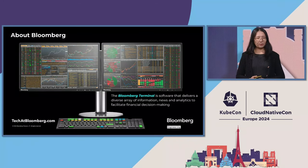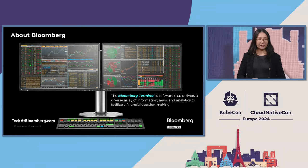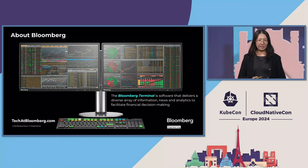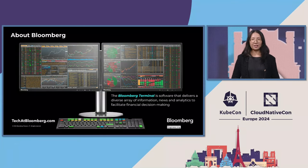Bloomberg's flagship product is called Bloomberg Terminal. It delivers a diverse array of information, news, and analytics to help facilitate our clients' business and investment decisions. Currently, there are more than 350,000 subscribers across 170 countries.